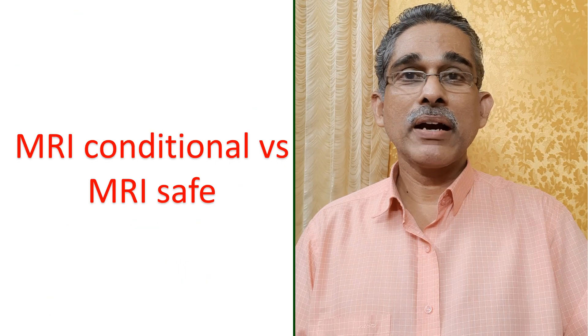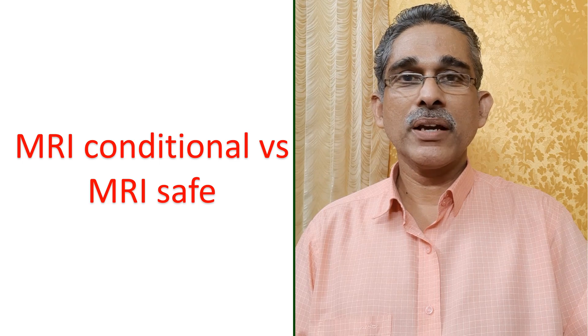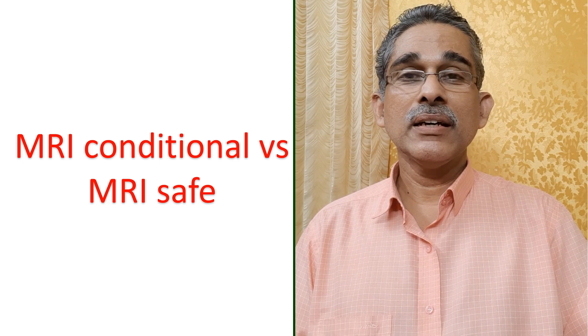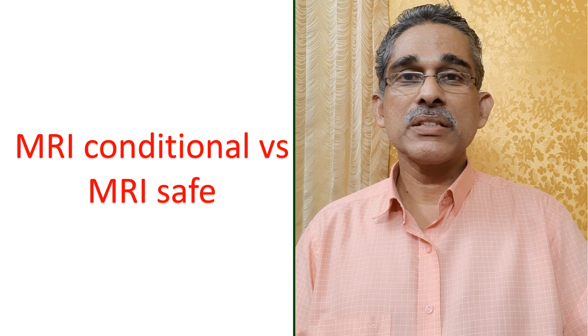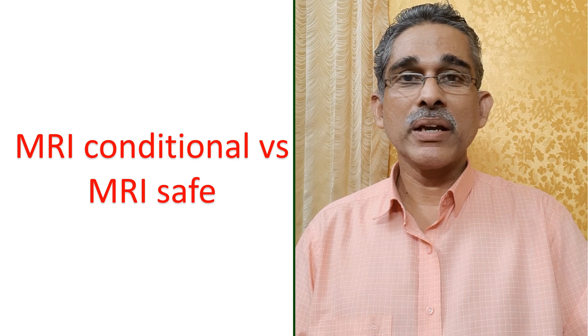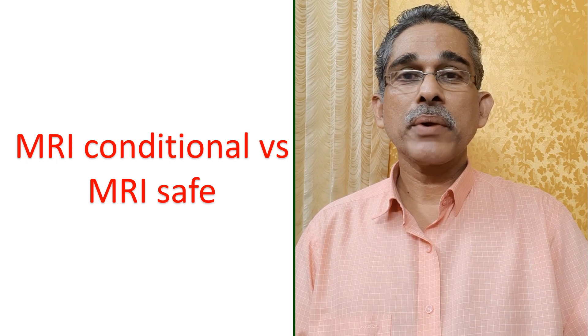Is an MRI Conditional Pacemaker the same as an MRI Safe Pacemaker? No. MRI Safe would mean that the person could undergo MRI scans without any specific conditions, while those with MRI Conditional Pacemakers can undergo MRI scans following certain precautions.